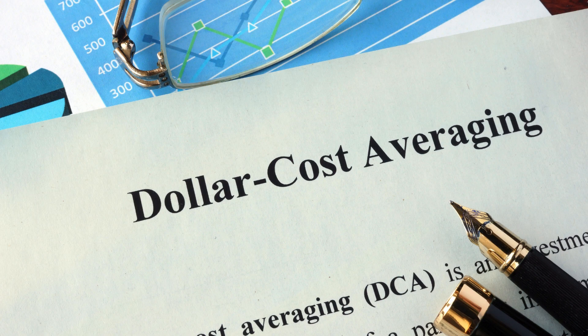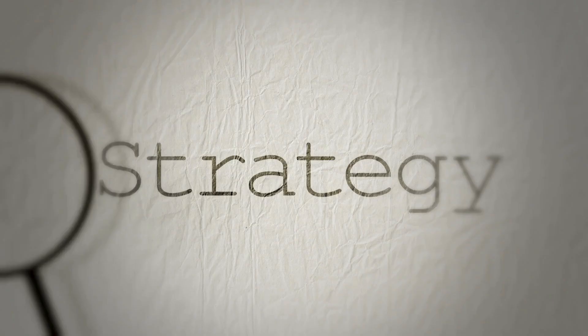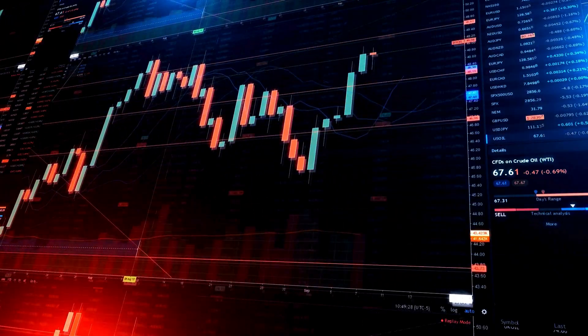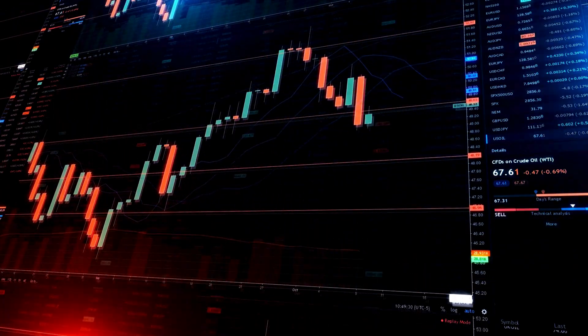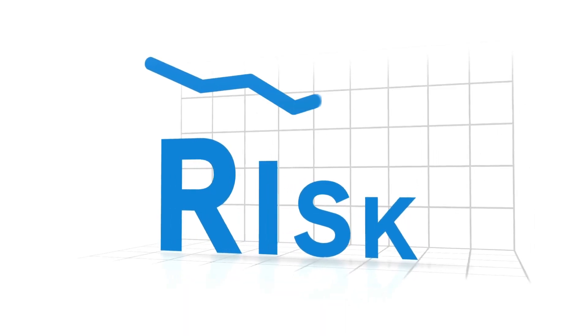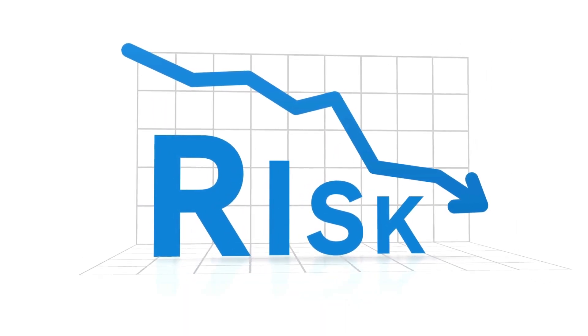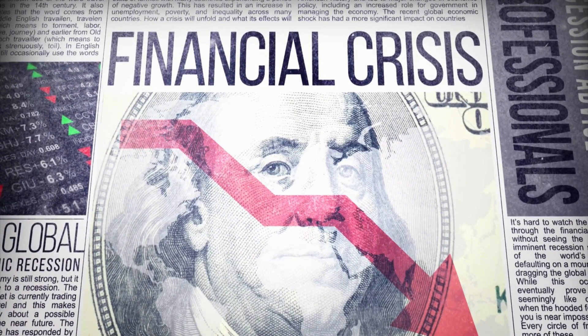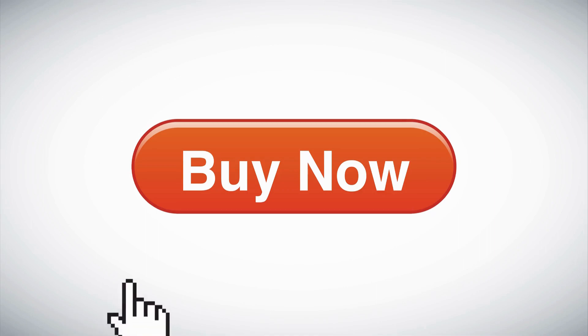Tip 4: Dollar cost averaging. Dollar cost averaging is a strategy of investing a fixed amount of money into the market on a regular basis. This helps to smooth out your investment costs and reduce your risk. Recessions are great opportunities to use a dollar cost averaging approach because you will buy shares as the price falls.